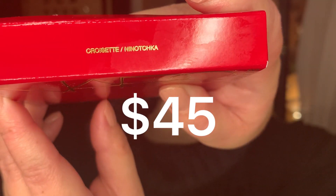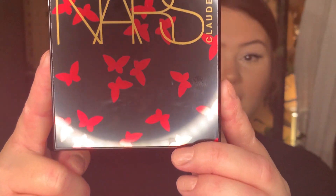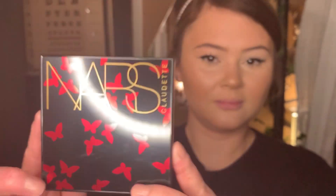Beautiful — my favorite color is that ruby red with a gold accent. It's so beautiful. So first I'm going to do the blush. NARS blushes are the best. They are. It's so cute. Look at that. You can see my ring light in all of them.